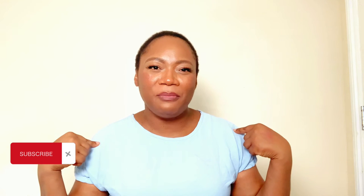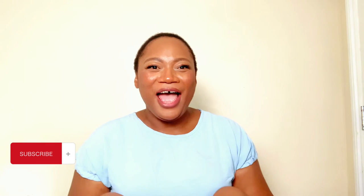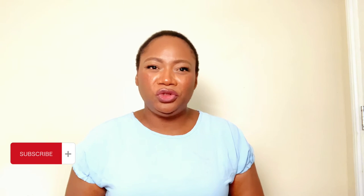Hi guys, welcome to today's video and welcome to my channel. If you're new, subscribe and be an official Lola Joseph Gang member. I'm Lola Joseph, and I spy a lot of trending fashion pieces and beauty products and bring them to you.